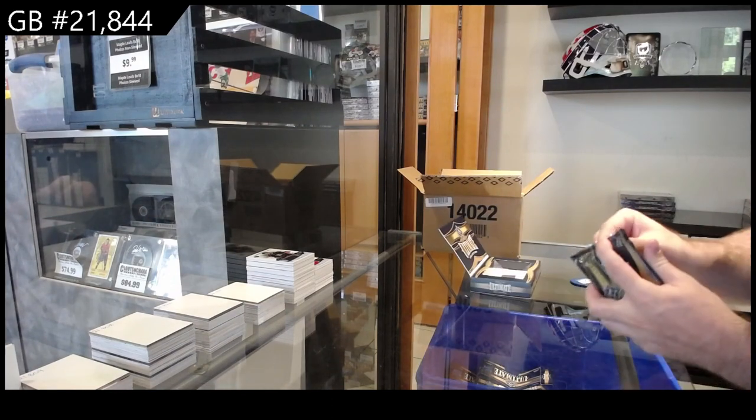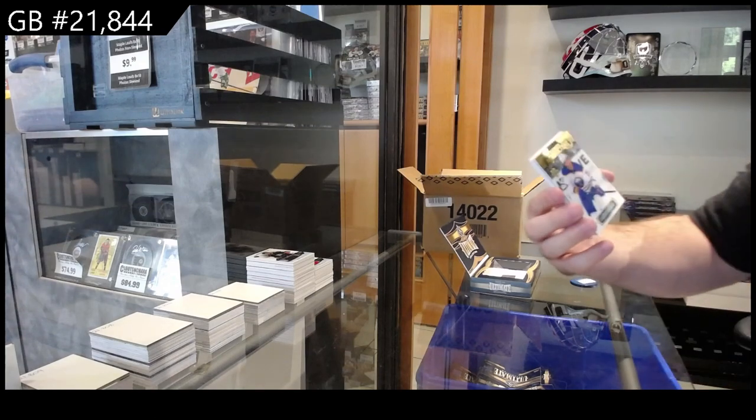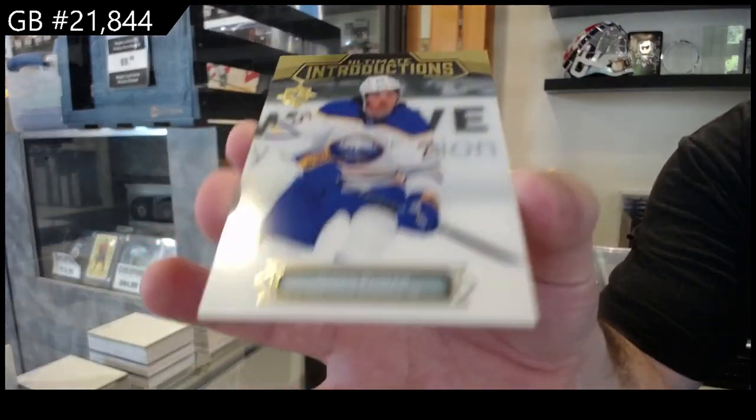Lots of Jack Quinn — I feel like we've got a ton of Jack Quinn and very little of the other guys. We've got an introduction of Owen Power for Buffalo — rookie introductions Owen Power.